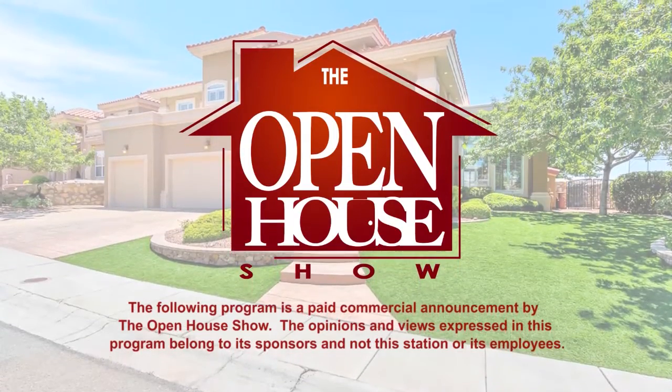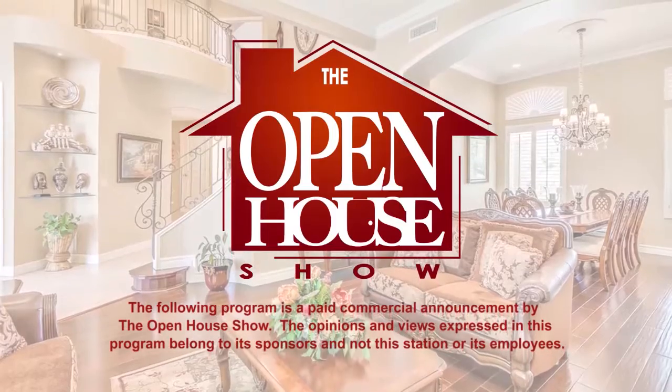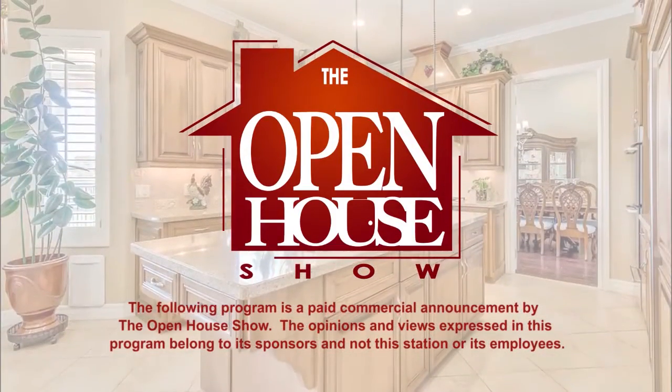The following program is a paid commercial announcement by The Open House Show. The opinions and views expressed in this program belong to its sponsors and not this station or its employees.